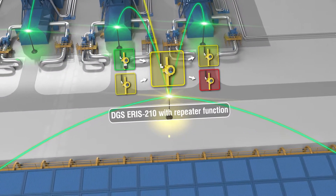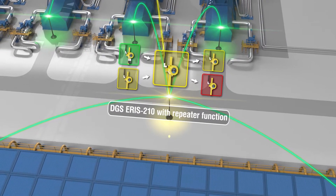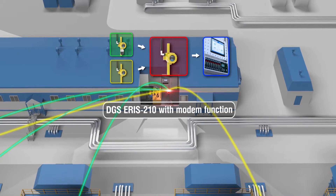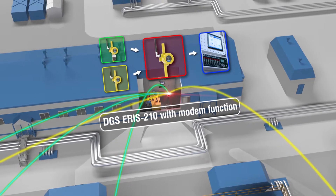The repeater is designed to collect data from wireless gas detectors and transfer them to other repeaters or the modem. The modem is designed to receive data from wireless gas detectors directly or through a repeater, to further convert the wireless signal into wired and transmit data to the controller.